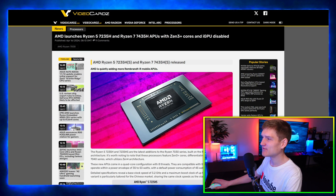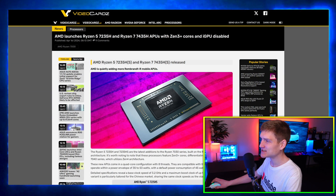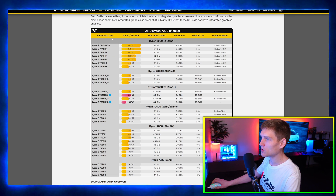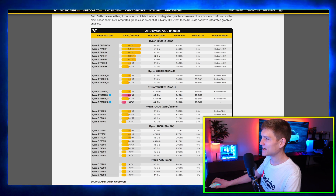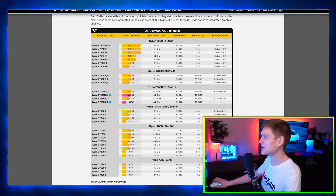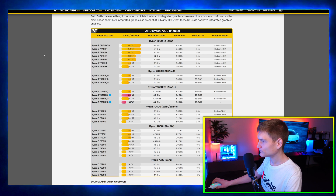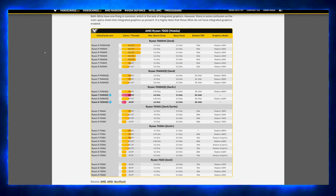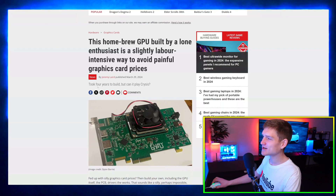AMD launches the Ryzen 5 7235H and the Ryzen 7 7435H. We've got the AMD Ryzen 7000 mobile lineup here — cores, threads, max boost clock, base clock, default TDP, and the graphics model. I'll disable my camera so you guys can go ahead and check out all the specs. I just thought this was cool and wanted to share it.